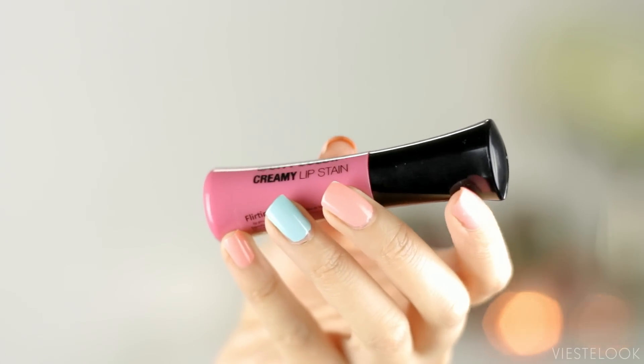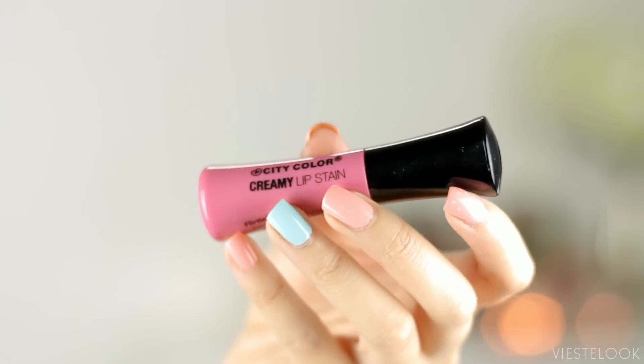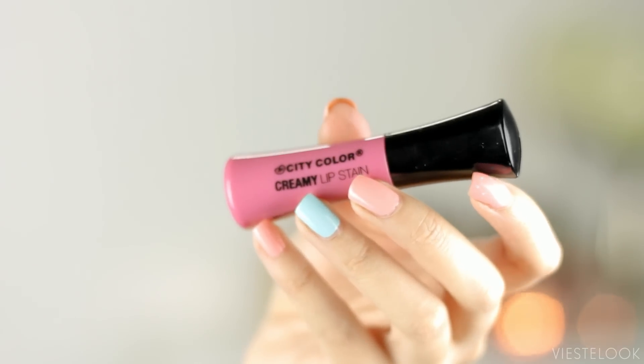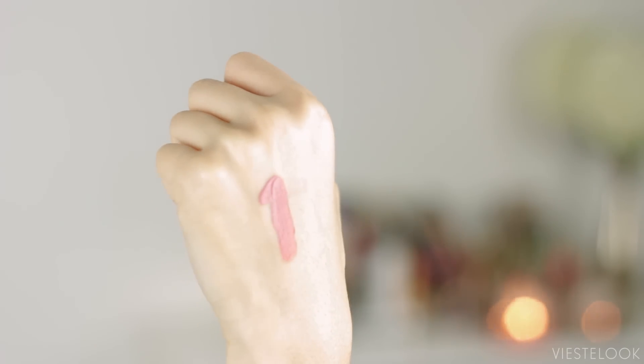The first thing I pulled out is a City Color Creamy Lip Stain in the shade Flirtini. This is such a pretty color — it's a blue-based pink, so it'll be perfect for the spring season. Let's slap this on right now and see what it looks like. It's definitely very creamy. This is a mess — a lot comes off with just one swatch, so be very careful when you put on that lip stain.